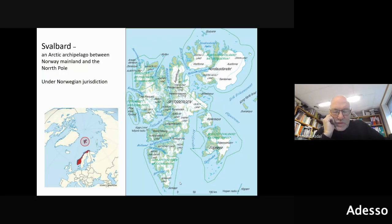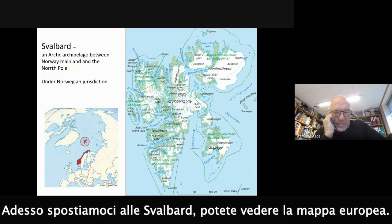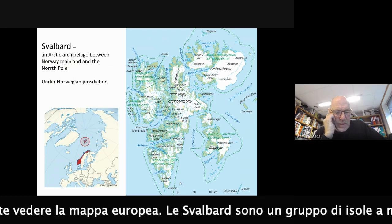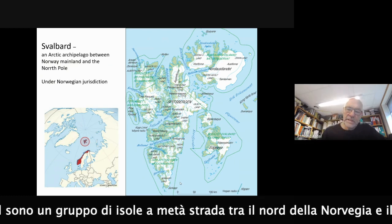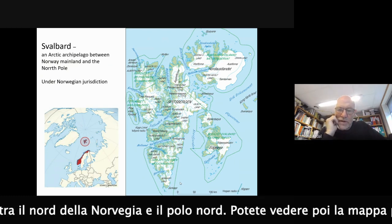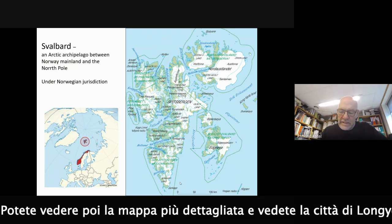So we are moving to Svalbard. You can see the map of Europe there. Svalbard is a group of islands midway between Northern Norway and the North Pole. You can see a more detailed map in the middle - the city of Longyearbyen is where the seed vault is located.